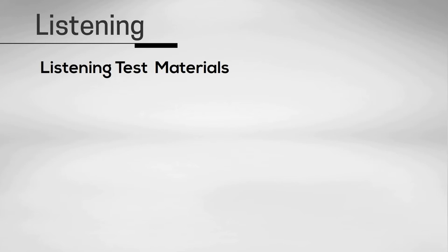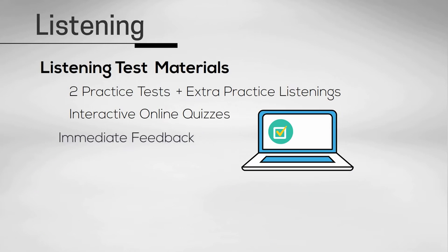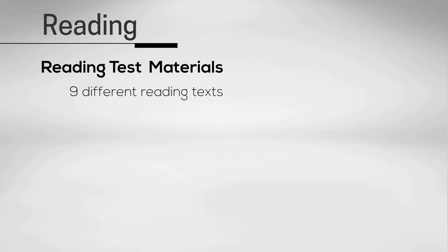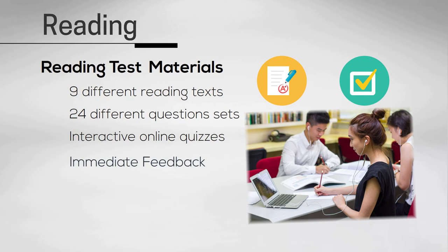So what can you expect in our listening test materials? We have two whole practice tests, which will give you a feel for the real thing, and extra practice listenings for each of the four listening sections. All of our listening activities have interactive online quizzes with immediate feedback, so you can know areas you did well and areas you can go back to improve. In our reading test materials, we provide practice activities for all the different question types. In total, we have nine different reading texts and 24 different question sets. All of our reading materials also have interactive online quizzes with immediate feedback, so you can keep practicing to get a higher score and hopefully a higher band.